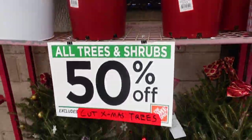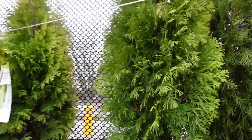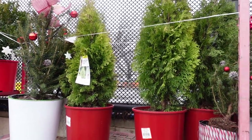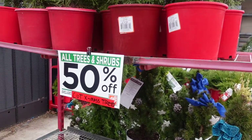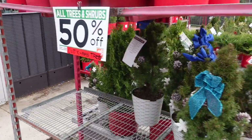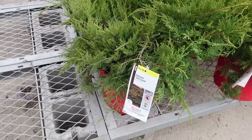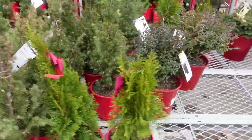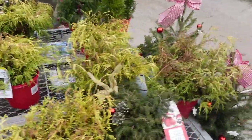These plants look so much like some of the ones we have in our yard. Maybe now's the time to get them — I guess they last all season, but comment below because I don't know a lot about plants. They have these little pine trees — all trees and shrubs are 50% off, but it excludes cut Christmas trees. Why would you buy a cut Christmas tree after Christmas? Let me know in the comments. They also have juniper old's gold, and a lot of nice shrubs.